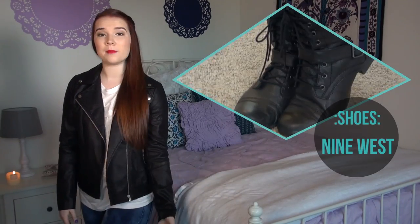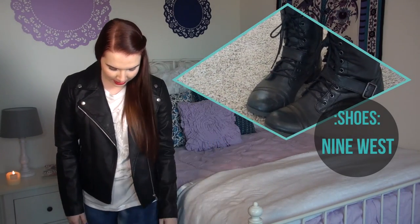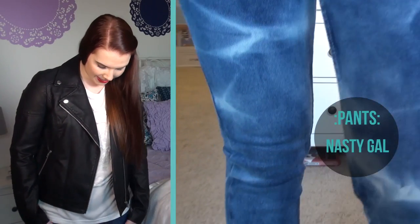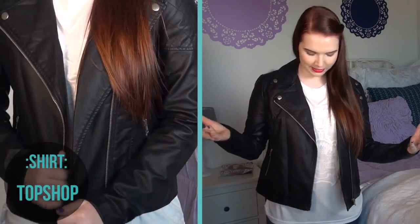I think that combat boots look really awesome with leather jackets, so I'm definitely wearing my black combat boots. And then I just have on some acid wash jeans and a plain white shirt. You definitely don't have to keep things super plain, but I wanted to keep this a more neutral outfit and the jacket cuts higher so I like how they look together.